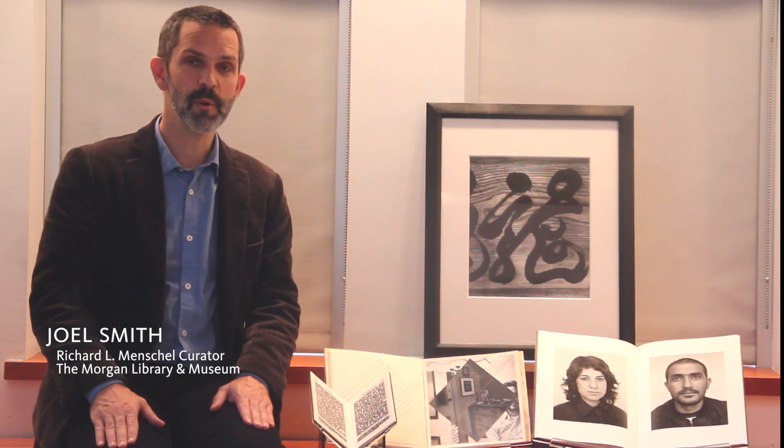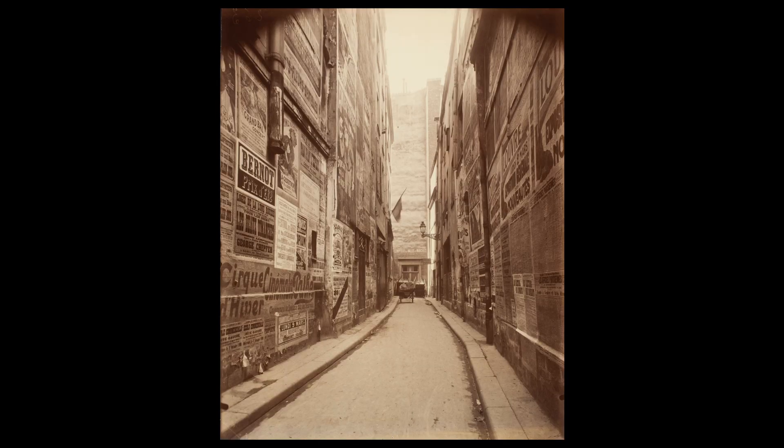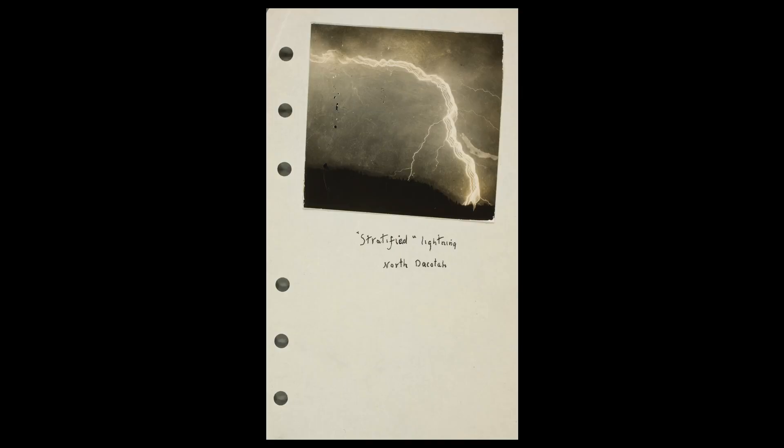Sight Reading is a collaboration between the Morgan and the George Eastman Museum in Rochester. Most of the 85 works in the exhibition come from the Eastman Museum's collections. The exhibition explores some of the many ways photographs can be read and how the camera has turned the world into a legible place.